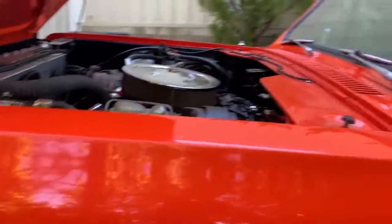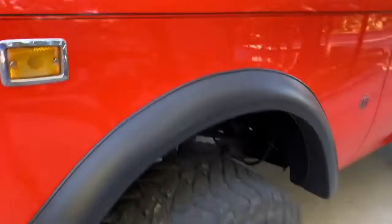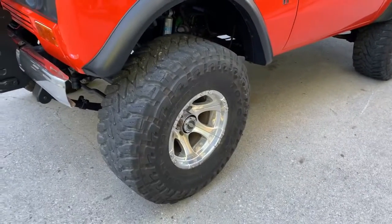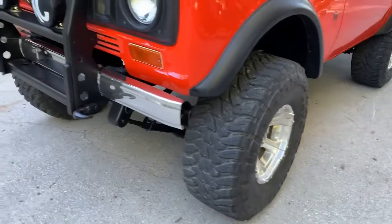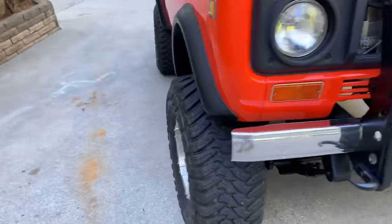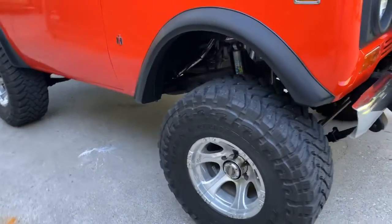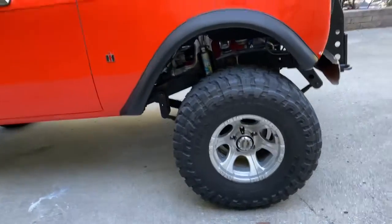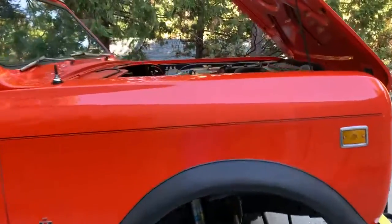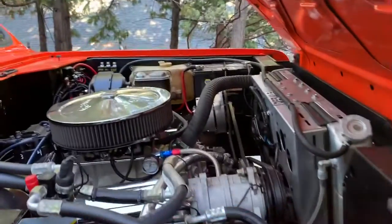It's a really nice Scout overall. We did just have the tires rebalanced. It was noted to us the tires are about 13 years old, so I haven't driven it personally since the tire rebalance, but I'm hoping that has helped. We do want to disclose any faults we're aware of so you know what you're getting.